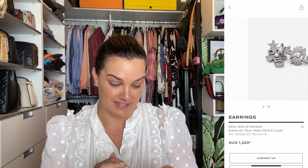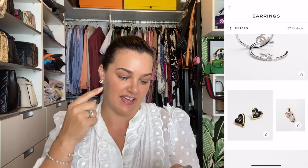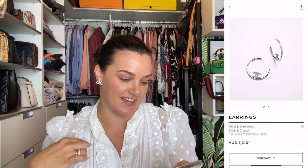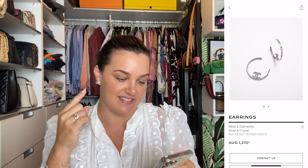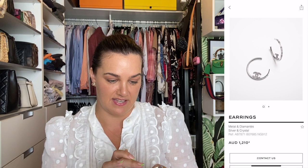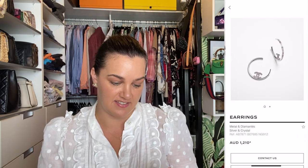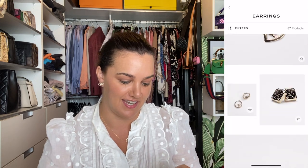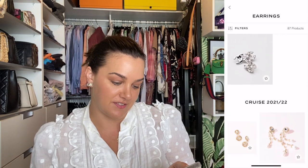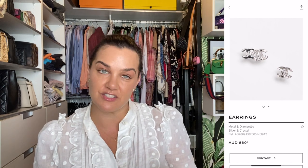They look fairly significant so I'm not sure how comfortable they'd be to wear, but I definitely want to look at those. I'm not a hoop person, but there is a pair of hoops in this collection I'm actually quite drawn to — silver and crystal hoops with a carre-cut crystal around the outside and CC's sitting inside the hoop like they're floating. Those are $1,210. The last pair is a pair of oddly shaped studs — double CC on one side and CC on the other — again with that carre-cut crystal, and those are $860. They look pretty good too.